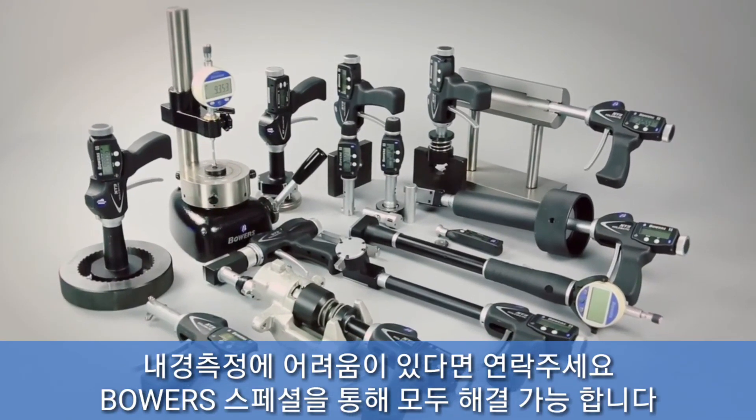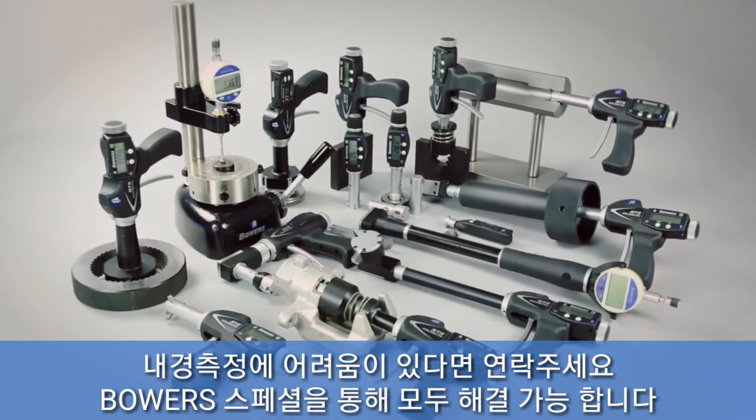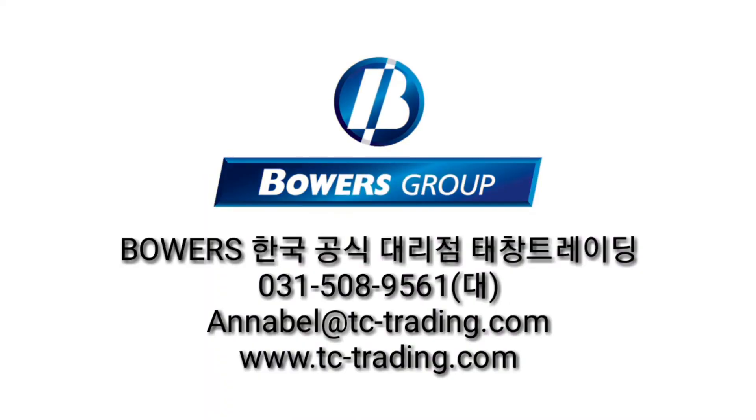Bowers Specials — making the extraordinary ordinary.